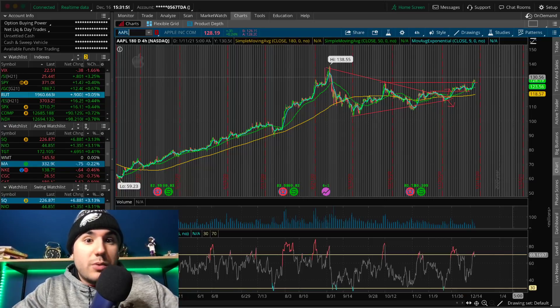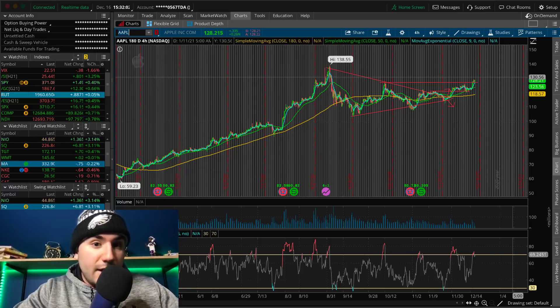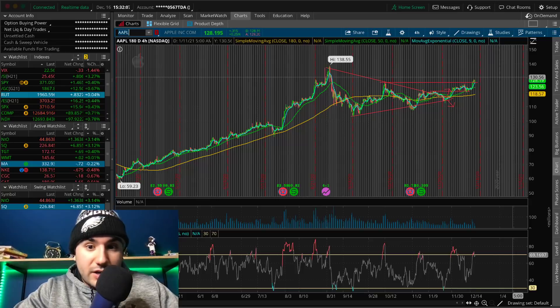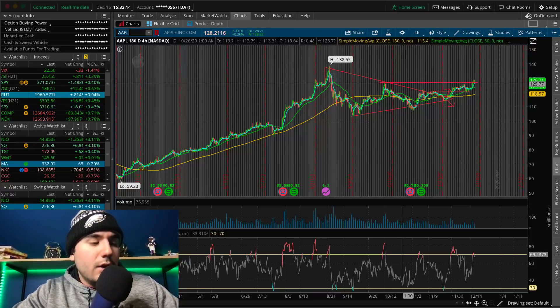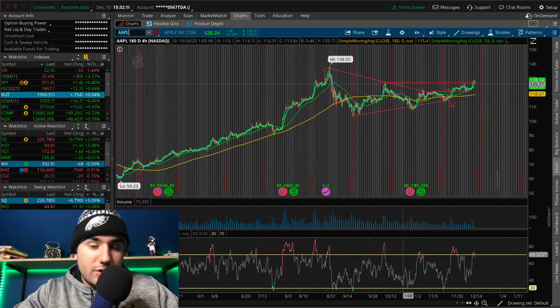I still want to have exposure to Apple, which is why I left that 70% in there. I'm very happy because I think Apple is likely to go up to maybe the low 130s in the short term. So I'm holding onto that.